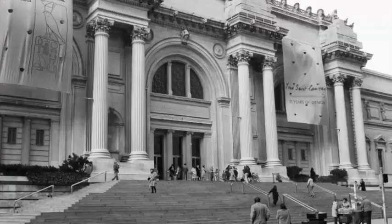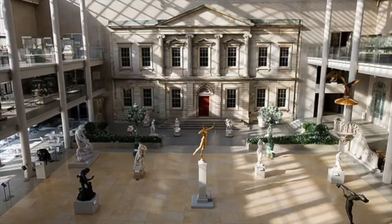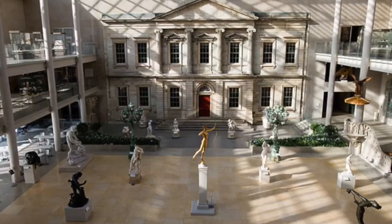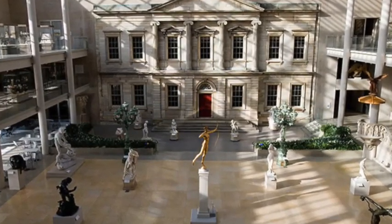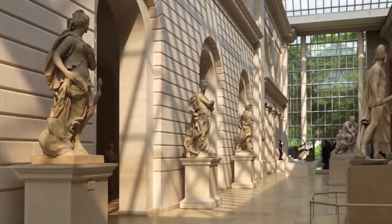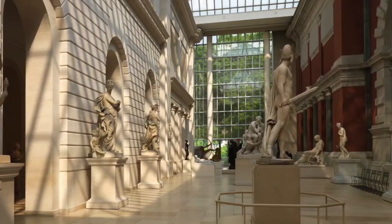The Met was built on April 13th, 1870 and opened to the public in 1872. Its architectural style is Beaux Arts, which was inspired by the grandness and classical influences from the Greek and Roman eras. Much of the building is built with limestone and marble features, and the inside of the museum is brightly lit by natural light due to the long windows that go along the walls.